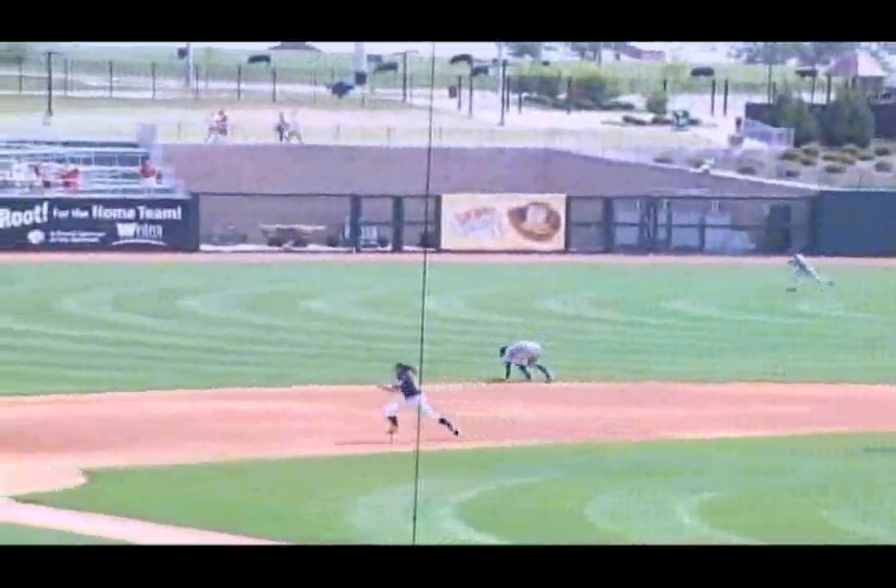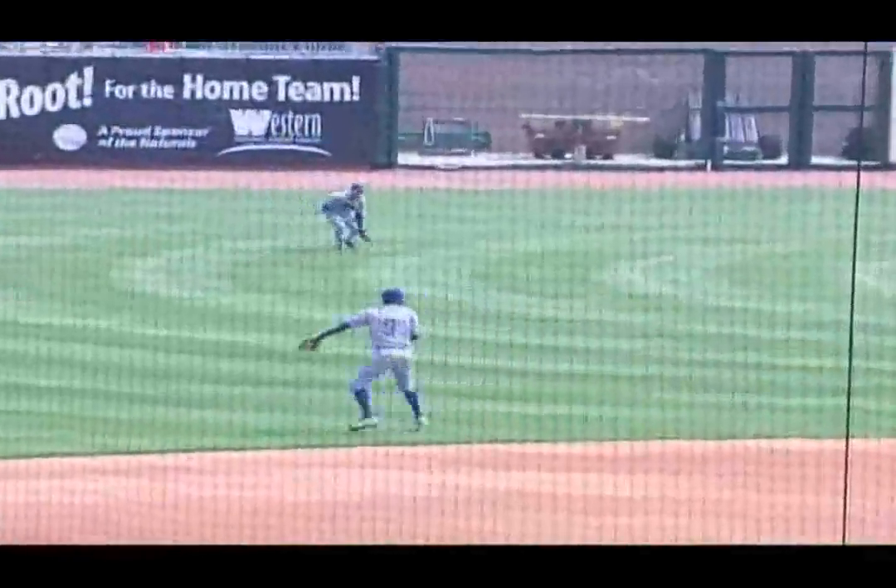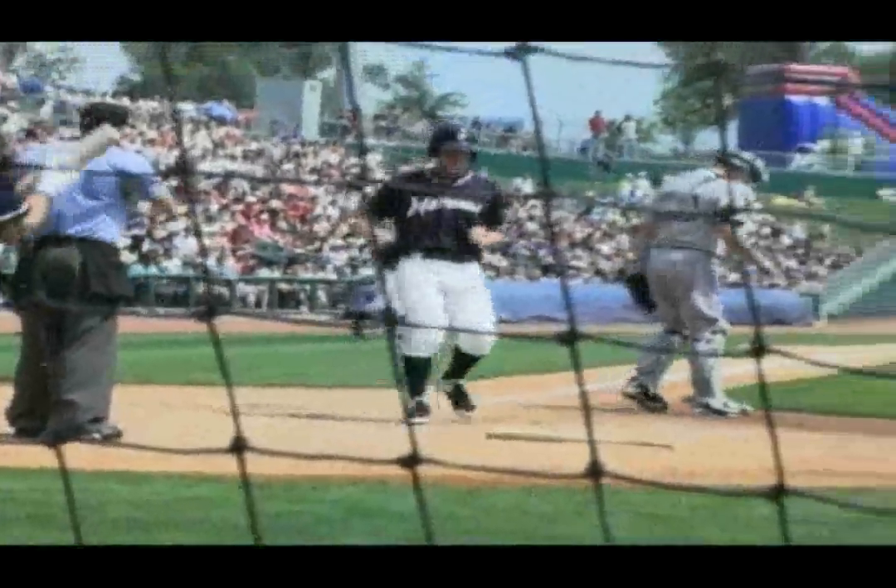A liner to the shortstop, over Gomez, and on into left field. Myers around third, he will score, and the Naturals lead it one to nothing.